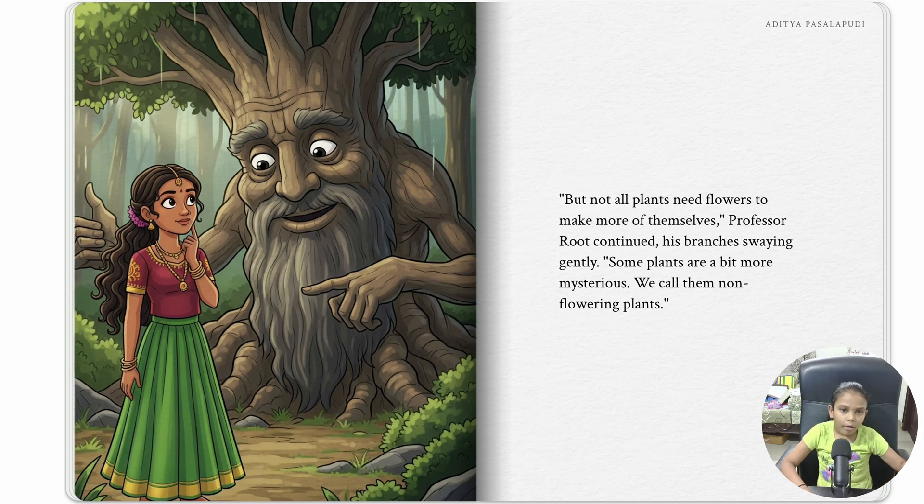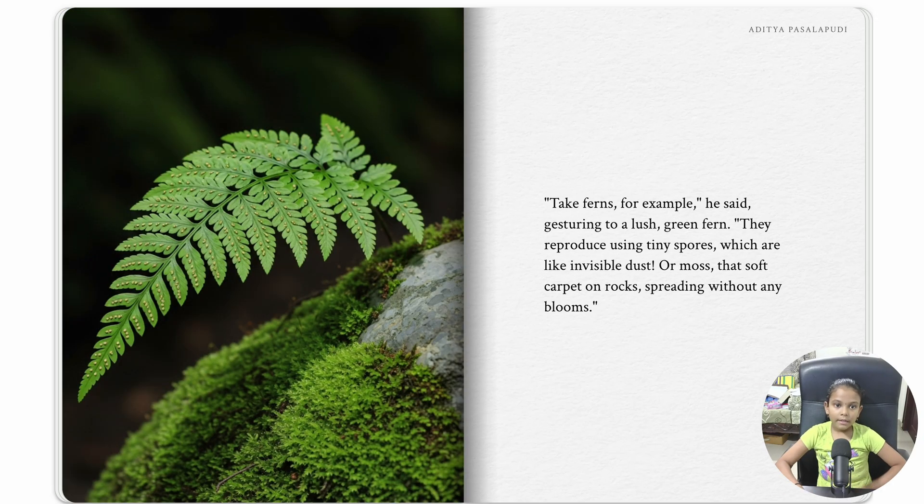But not all plants need flowers to make more of themselves. Some plants are a bit more mysterious — we call them non-flowering plants. Take ferns for example, gesturing to a lush green fern. They reproduce using tiny spores, which are like invisible dust. Or moss, that soft carpet on rocks, spreading without any blooms.